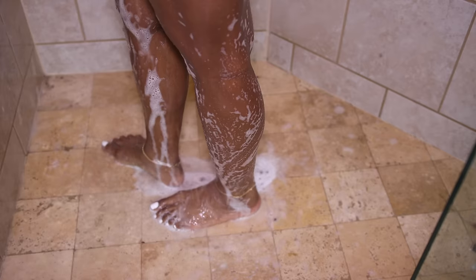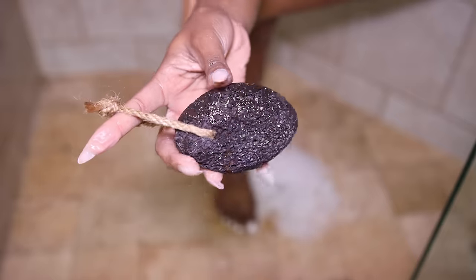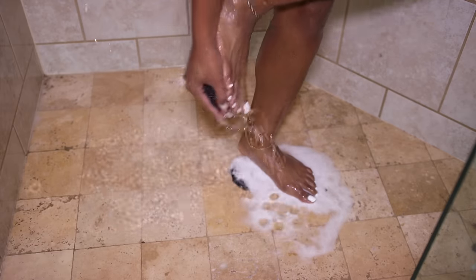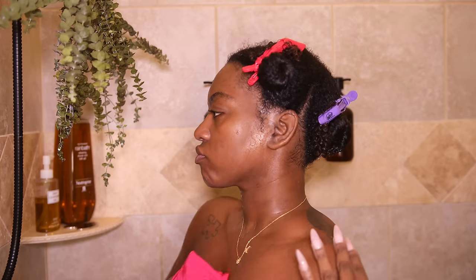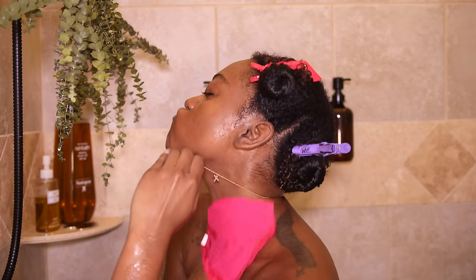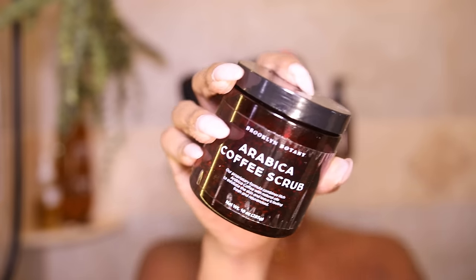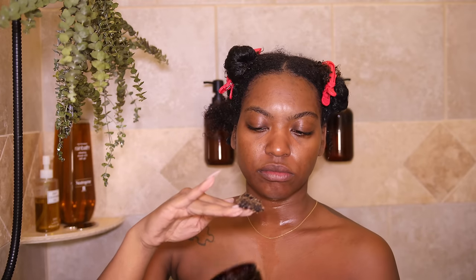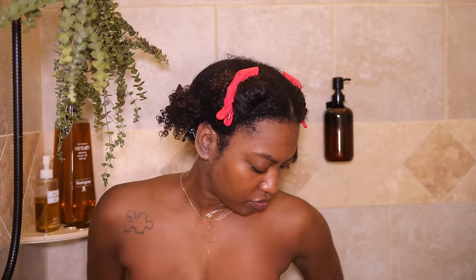I always use an African sponge — I'll link an authentic one below. I also like to go in with a pumice stone on my feet. Don't go too hard though because your feet will be sensitive and it'll be hard to walk. I also go in with a Korean cloth to exfoliate dead skin — your skin feels so smooth afterwards. And I like to use a coffee scrub on my butt because the coffee grinds just feel so good. Try it.